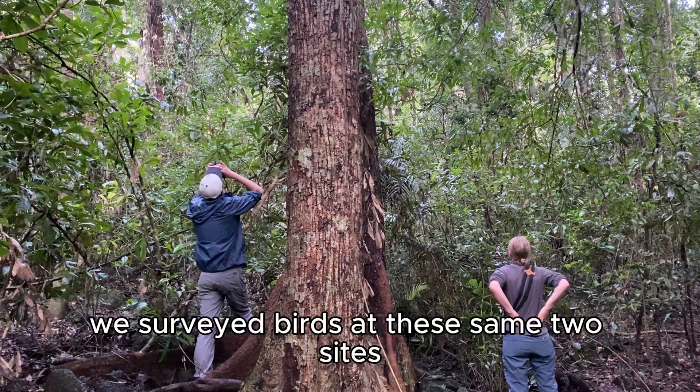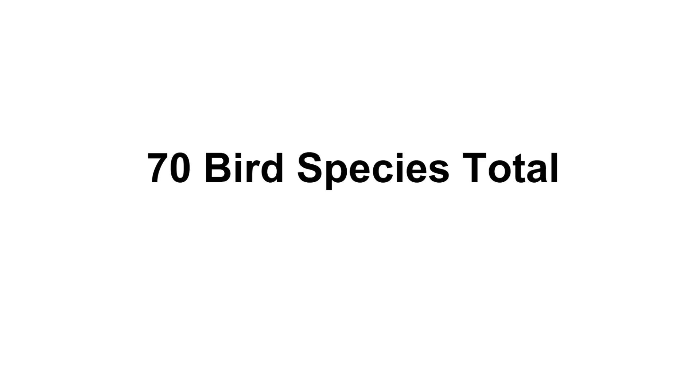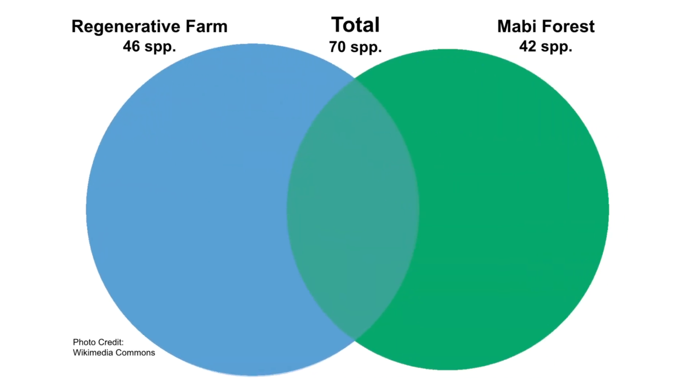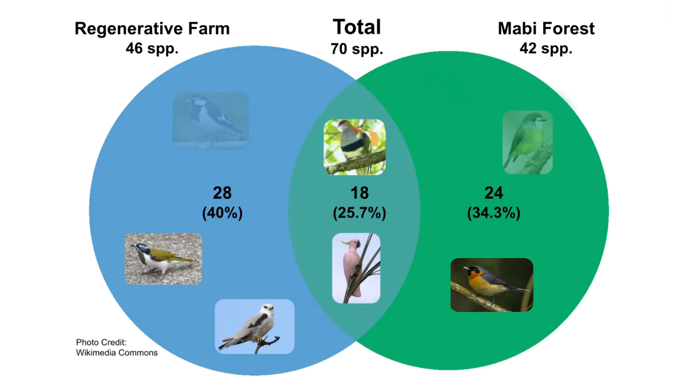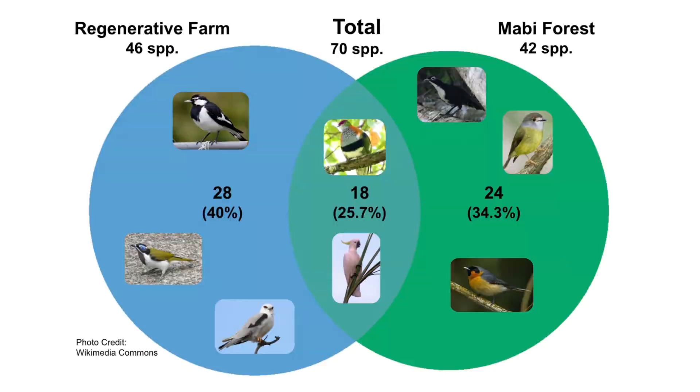Fourth and lastly, we surveyed birds at these same two sites. We observed a total of 70 species and found a roughly equal number of species at both sites, with a 25% overlap. Notably, seven species of rainforest-dependent birds were sighted at the regenerative farm, indicating that the farm can support native rainforest species.